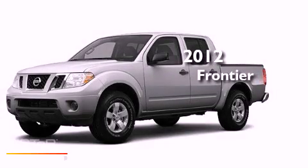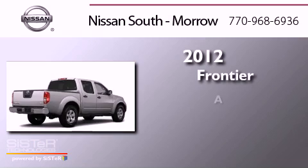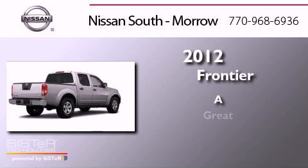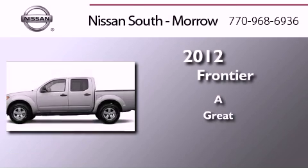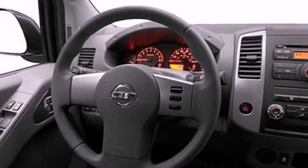This is a brand new 2012 Nissan Frontier. All of the following features are included.